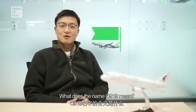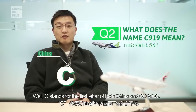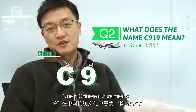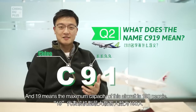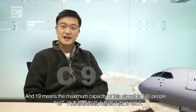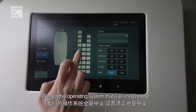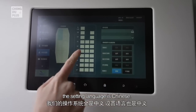What does the name C919 mean? Well, C stands for the first letter of both China and COMAC. Nine in Chinese culture means '长长久久' which means long-lasting. And 19 means the maximum capacity of this aircraft is 190 people.